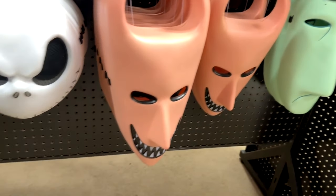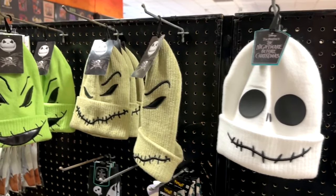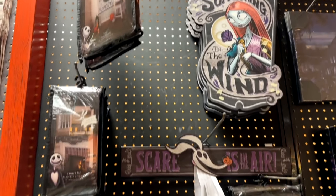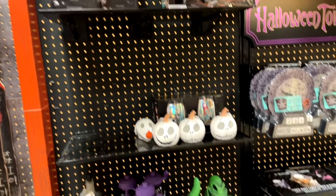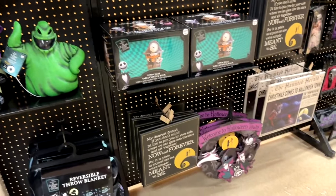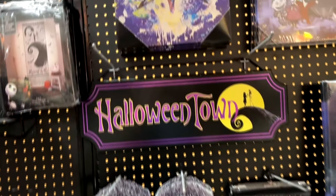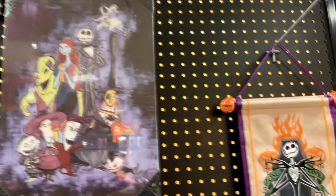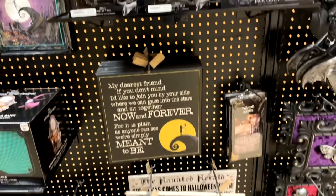Moving on into the Nightmare Before Christmas stuff — you've got Lock, Shock, and Barrel and Jack Skellington. Some cute little beanies of Oogie Boogie and Jack, as well as different costumes and accessories. They've got Jack Skellington Nightmare Before Christmas wall decor, door decor, and things like that. I really like a lot of their wall decor for many characters — some cool paintings, and a little Jack Pumpkin King piece. Cool stuff.